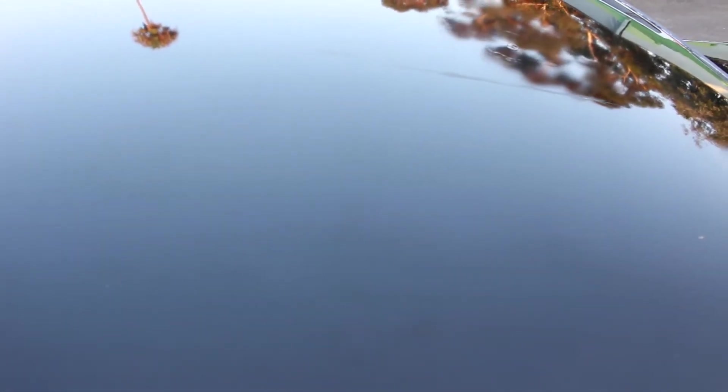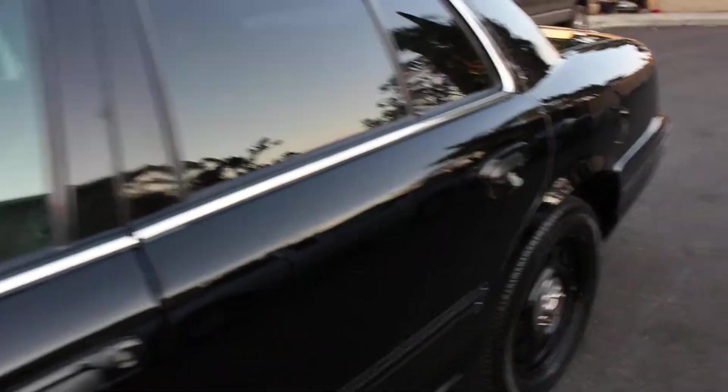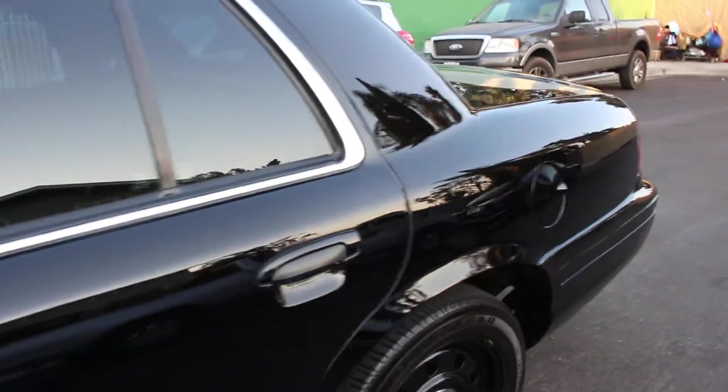You probably won't be able to see the scratch, or maybe you can — it's right there. Aside from that, the car looks great in and out.